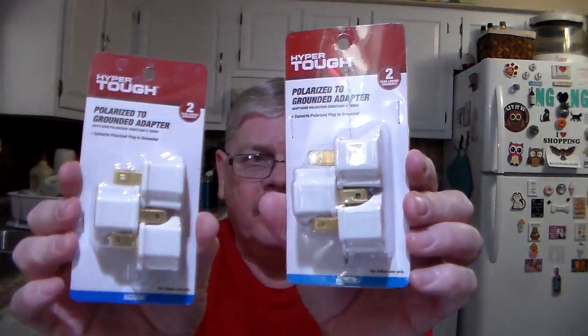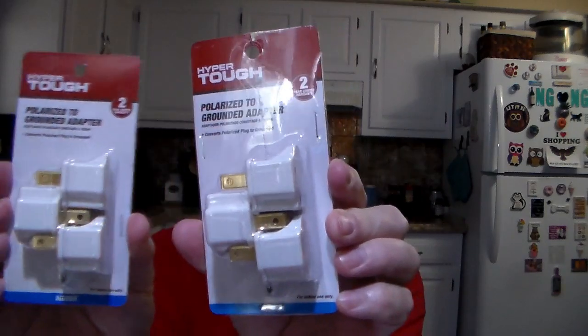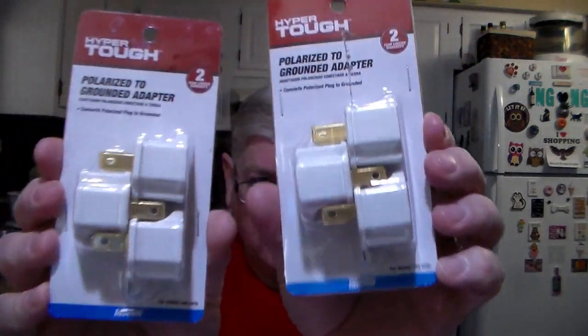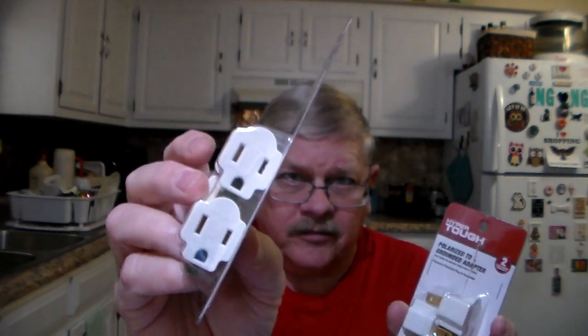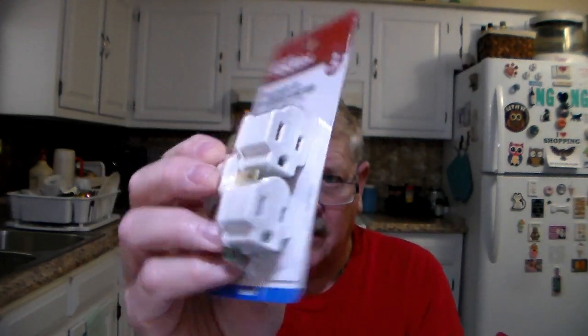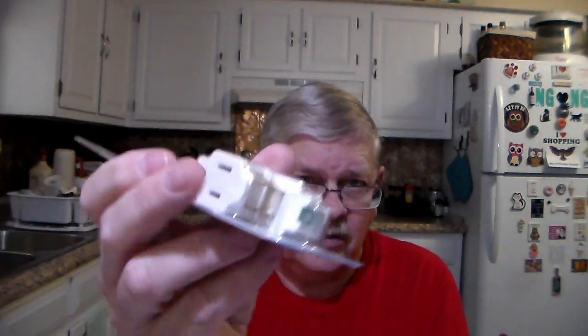We needed these adapters. They were $1.97 a piece and come with three per package. Those were the adapters for the three-prong down to two.